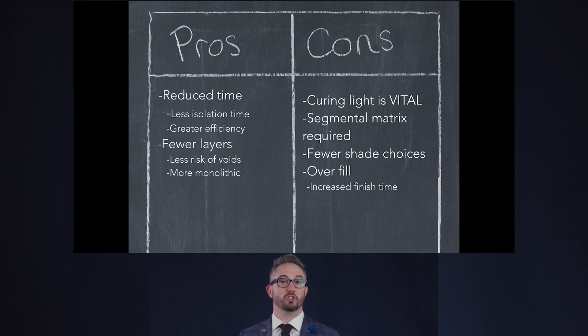Our curing light is really important because we're asking it to cure composite from the furthest distance we've ever asked — we need a light that will penetrate four or five millimeters deep and we need to maintain it at full efficiency. We do have fewer shade choices with bulk fill composites, but we're using these almost exclusively in the posterior. As you start using bulk fills, you tend to overfill them which increases finish time, but as you get more used to it you'll end up with a much faster result.